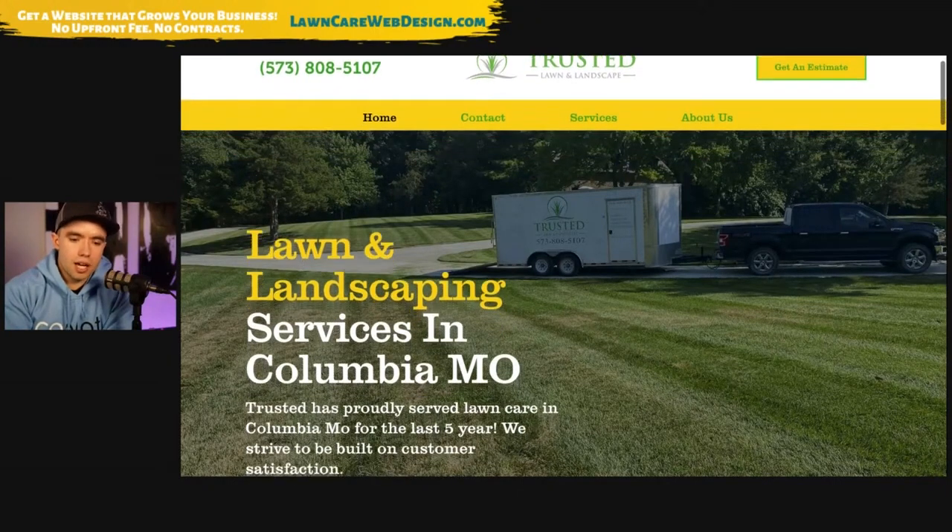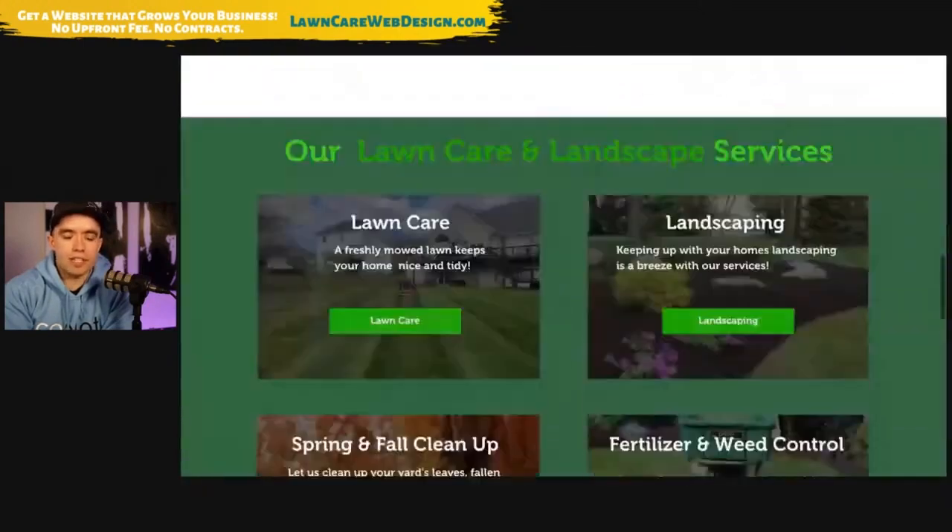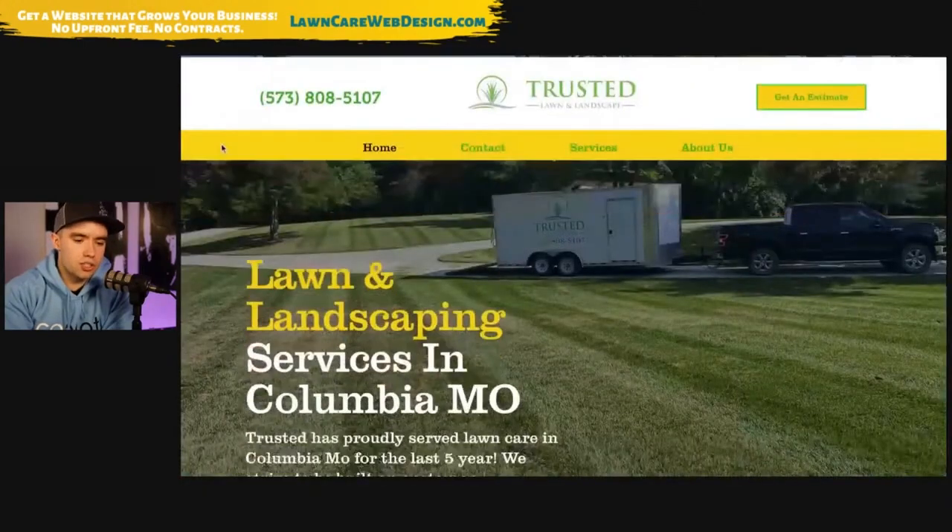I don't think longcarewebdesign.com is for everyone. I'm very clear that if you are making less than $200,000 in annual revenue, do not use longcarewebdesign. You can build something yourself for much cheaper, or get someone to build something for usually a couple grand that looks decent enough to get customers. Honestly, the reason I'm making this video is: if you can just do two things — build a good website and answer your phone — you're going to be ahead of 80% to 90% of your competition in this industry. It's not even funny how behind most of this industry is on those two things.